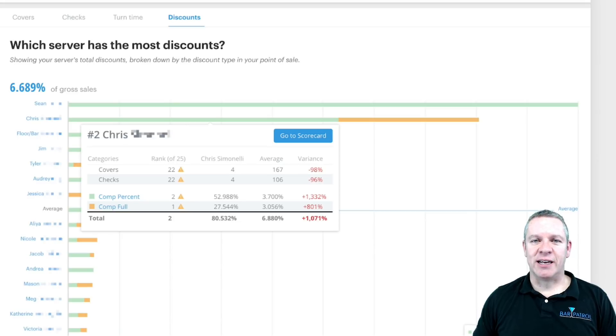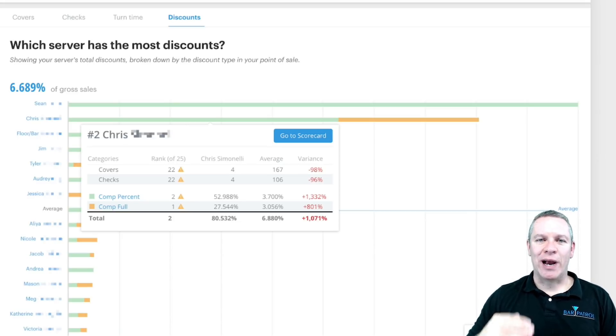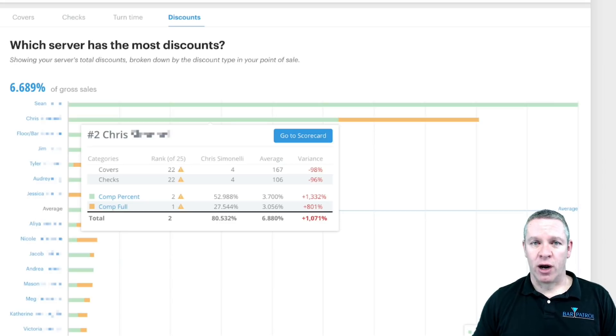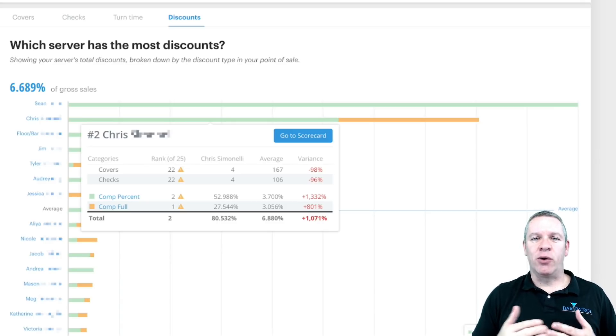Those are your server insights. The last thing to say about that is these insights raise the level of performance for everyone. Because if your bartenders and servers know that you know the highest performers, there's nowhere for them to hide. They're going to work harder because they want the best shifts — it creates competition, which increases performance level.